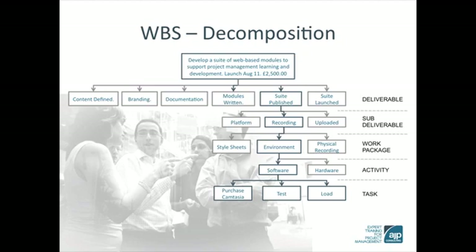We take the environment and we can break that down to the activity level. For the environment we need to have the software and we need to have the hardware. And now if at this level there is still any uncertainty, we can break the activity itself down into a task. So by the software we mean Camtasia — stated: purchase Camtasia. We need to test it to make sure it works, and then we need to load it onto the computers that we are going to be using.